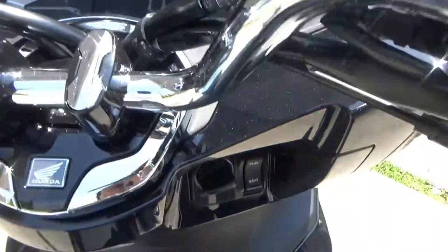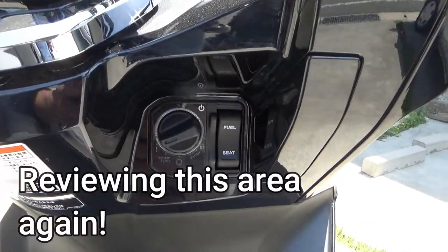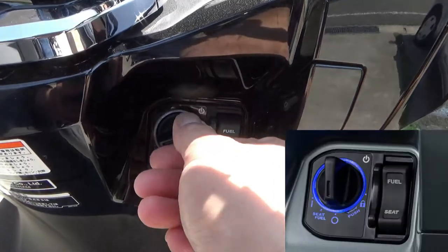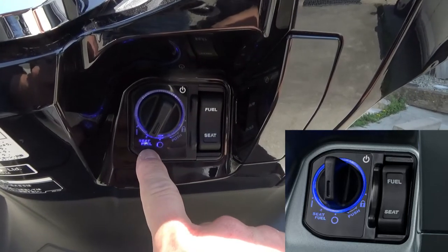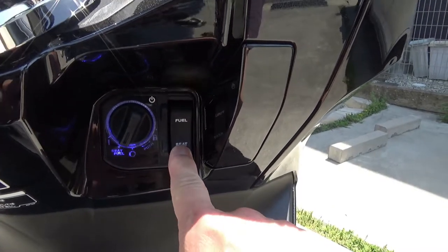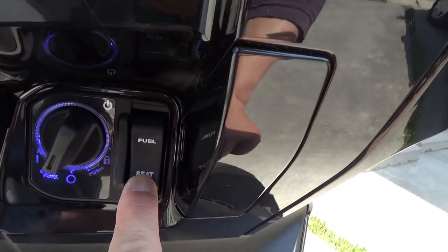To my right there is an ABS braking system light that is on, and a T indicator — possibly for transmission. Let's look at the key area: turning the dial to the left to the seat and fuel position and pressing the seat button — it pops up.